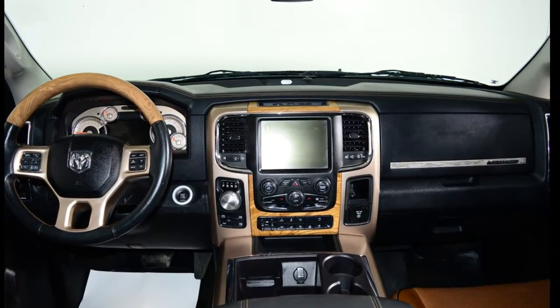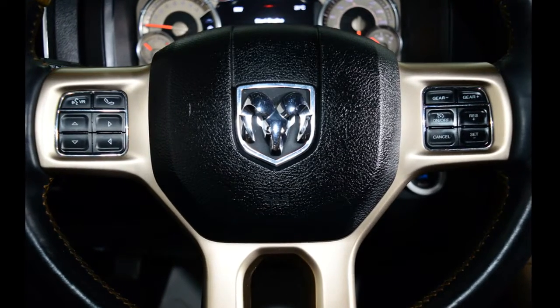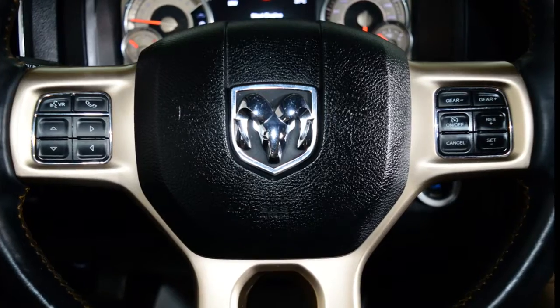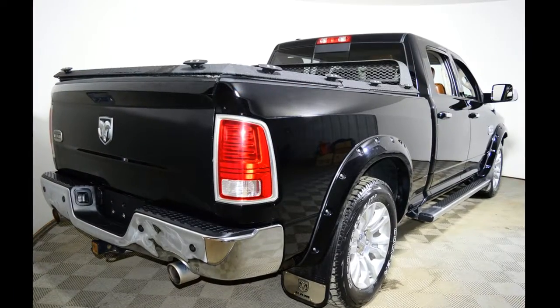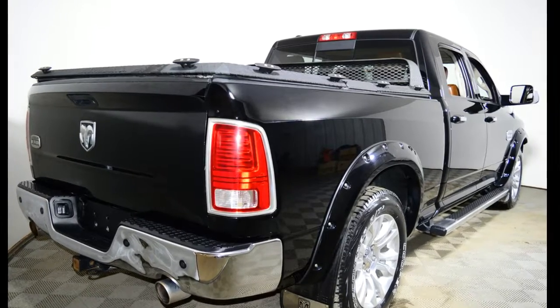The Laramie Longhorn features remote start, rear parking sensors, a bed liner, hardwood accented interior, heated front and rear seats, air conditioned front seats, heated steering wheel, 20 inch aluminum chrome wheels, navigation, and much more.